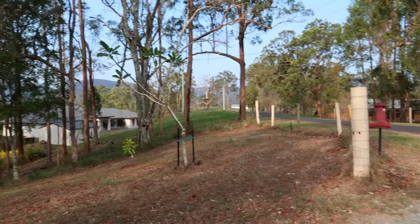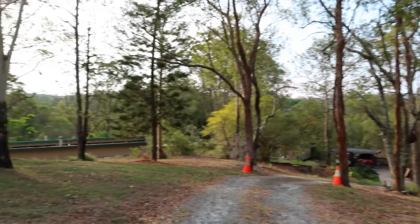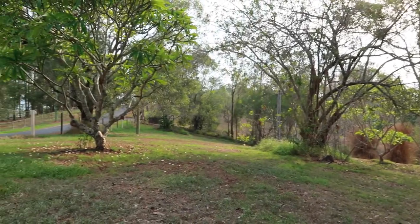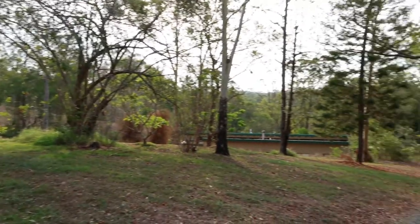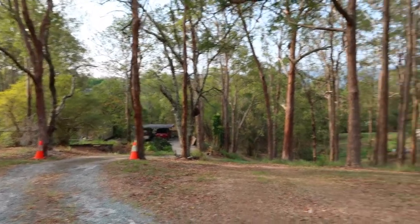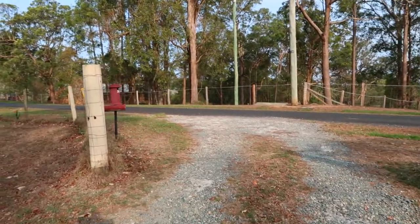Another vlog guys! Let's do a garden tour today! I'm here in our front yard. This is the driveway. I'm here on the hill. This is our entrance.